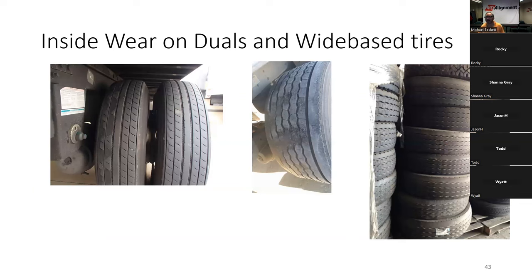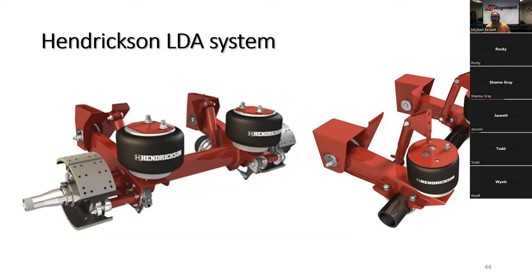Everybody — including the manufacturer — knows the LDA axle flexes. Their largest customers around the country have adopted this design, and it has been copied worldwide. If the 20-pound weight savings per axle matters more than tire life, use the LDA system. If tire life matters more, go with the older suspension with U-bolts. The inside edge wear on those axles is just obvious — it is happening all the time.